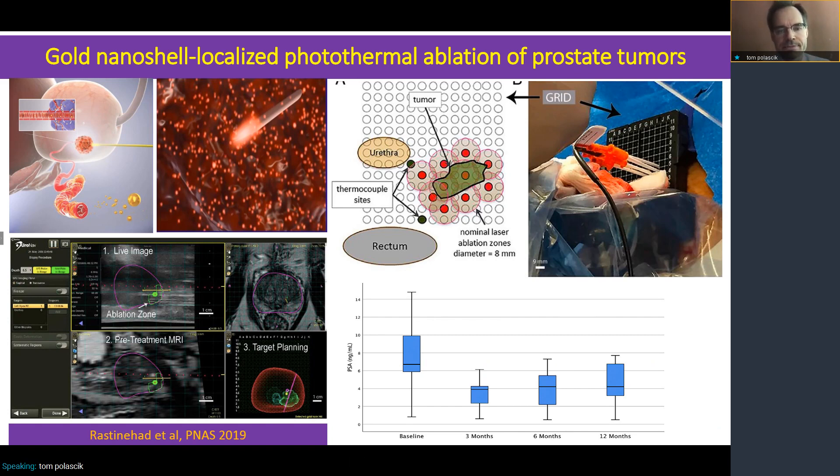One trial I wanted to highlight really shows all the features of a current contemporary trial. You have 3D mapping, image-guided treatment, multiparametric MRI, and localization of the tumor. We then infuse the subject with gold nanoshell localized particles, and place a number of laser fibers — as you can see in the grid at the center — on the top. The laser activates the gold nanoshells, and on the far upper right you can see what that looks like. It's a very elegant and dainty treatment. The results over the first 12 months are depicted on the lower right.